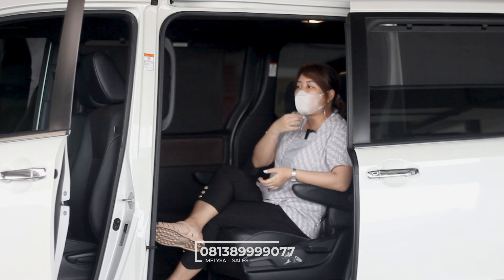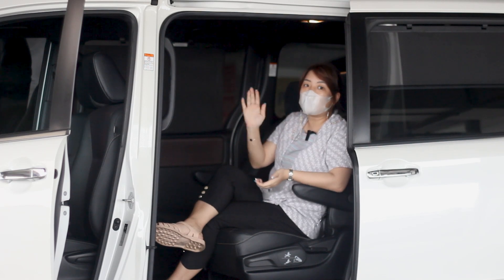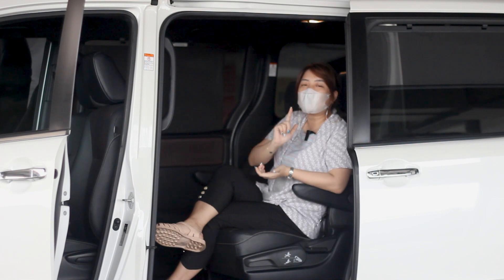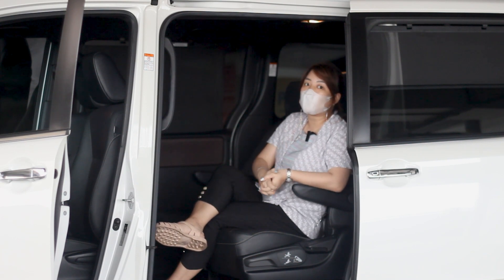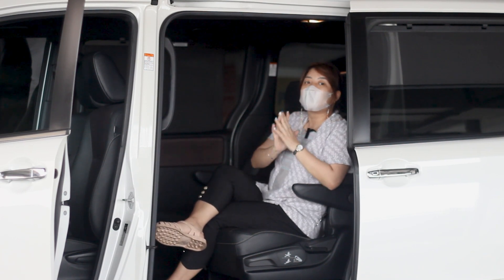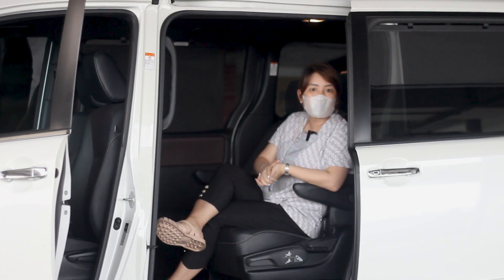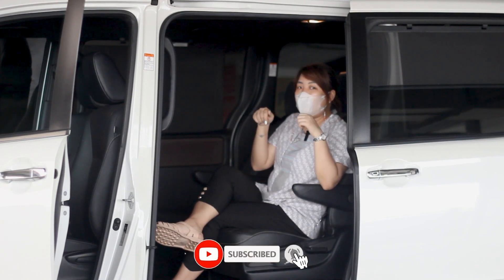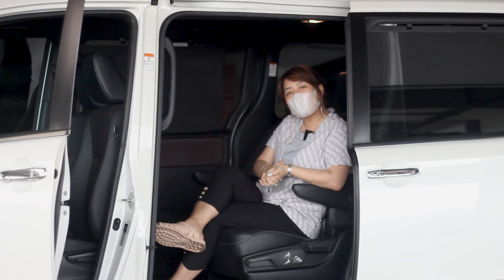Karena posisinya Otofem ada dua tempat, di Mangga 2 Square dan juga ada di Cibubur. Untuk kilometernya, kilometer si Voxy ini kita dapatnya di 90 ribuan. Warnanya ada di putih. Kalau teman-teman punya pilihan lain, pengen warna hitam, Otofem juga lagi ready stock — silakan langsung kepoin website Otofem. Oke teman-teman, sekarang kita sudah selesai review dari mobil Toyota Voxy 2019 kali ini. Jangan lupa klik tombol like, comment, share, dan subscribe di channel Otofem TV. Sampai jumpa lagi, bye-bye.